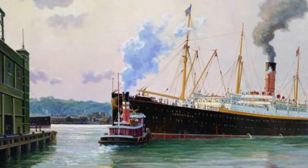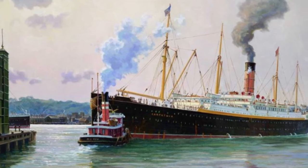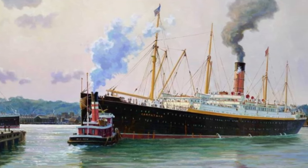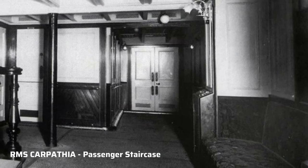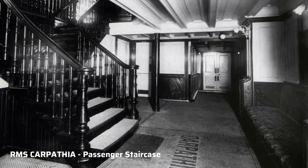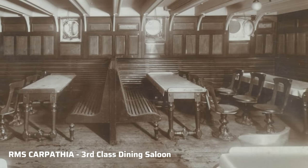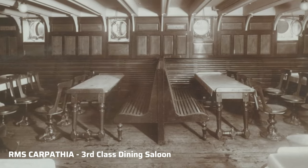While luxury was not the priority of the Carpathia and her running mates, she did offer her passengers a safe and comfortable crossing of the North Atlantic. She was complimented for having some of the finest spaces aboard for the lower-class passengers, including good ventilation, heating, and a third-class dining saloon that spanned the full length of the ship.